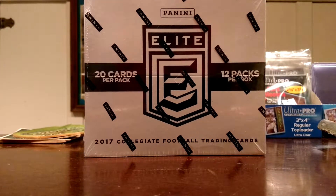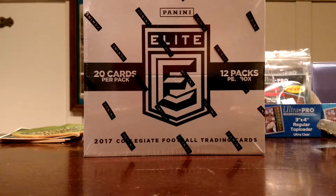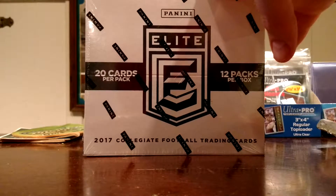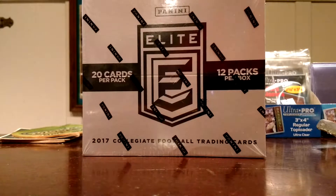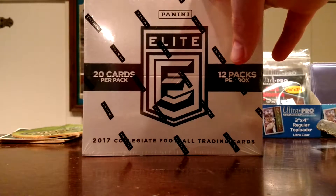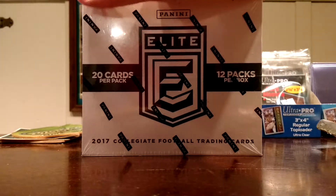What is going on guys? Wax Cracker coming at you with another box break. Today I have something a little different. I was doing one of my daily browses through eBay and I came across this — a box of 2017 Panini Elite Collegiate Football Retail. These are the jumbo packs you'll find at places like Target, about $10 per 20-card pack. I have a box of 12 of those, and I did not pay anywhere near $10 per pack, so I thought it was a good deal.